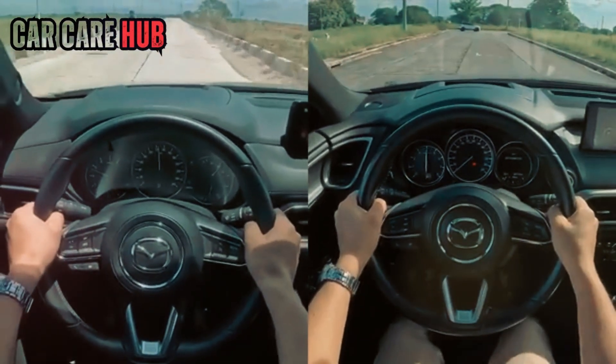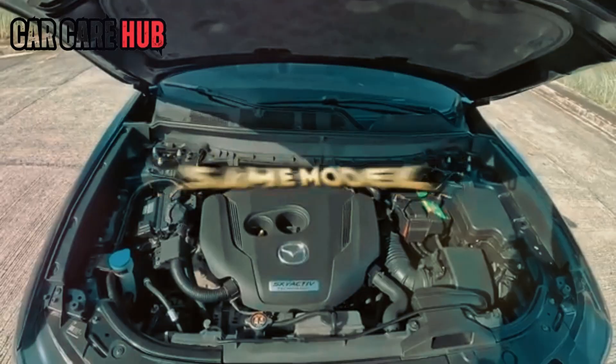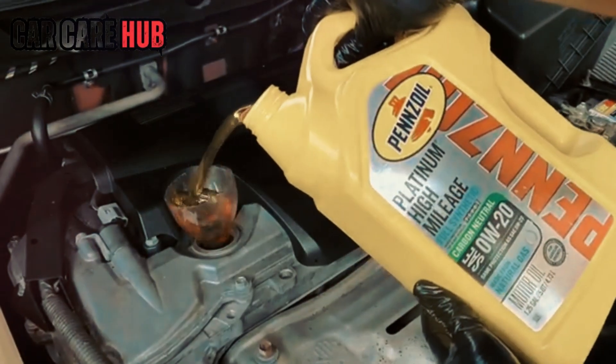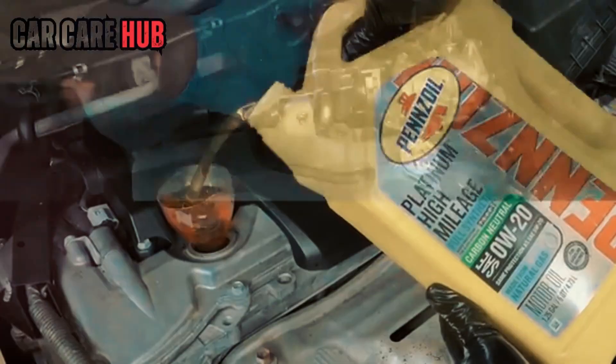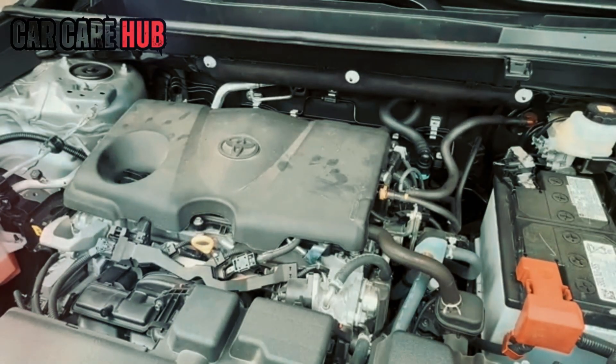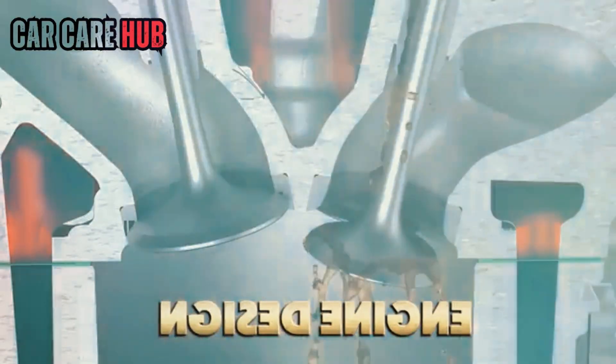Have you ever noticed something strange in your owner's manual? The same car, same engine, same piston, same bearings — yet in the US it demands 0W20 oil, but in Europe, Australia, or Asia, the exact same engine quietly recommends 5W30, sometimes even 10W30. It feels like a tiny detail, until you learn that one difference can decide whether your engine lasts 300,000 miles or fails 100,000 miles early.